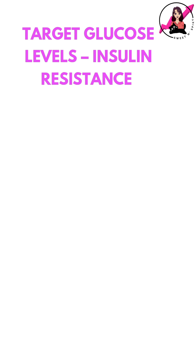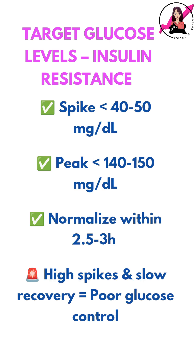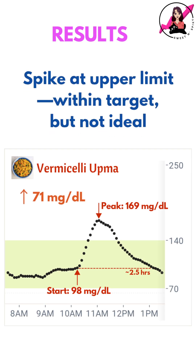So is this a good or bad spike? With insulin resistance, my goal is to keep my post-meal spike under 40–50 mg/dL and return to baseline within 2.5–3 hours. In this case, the spike was much higher than my target range, and it wasn't good for my blood sugar stability.